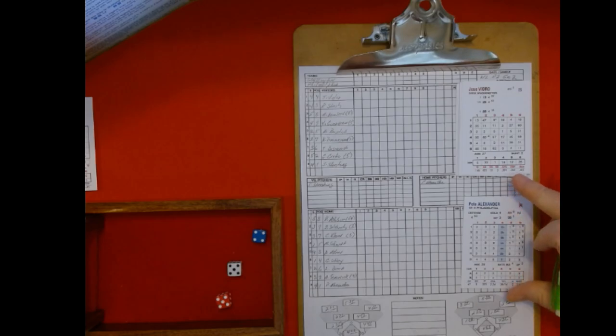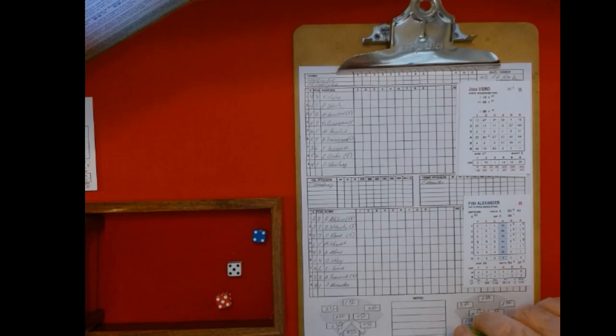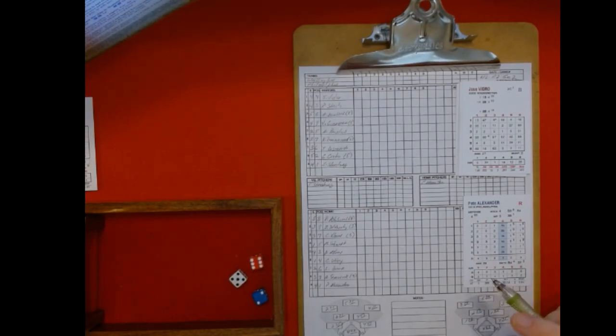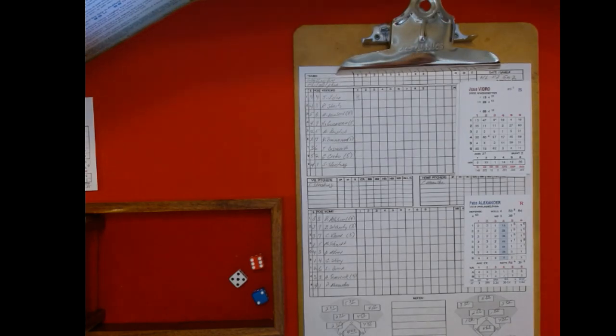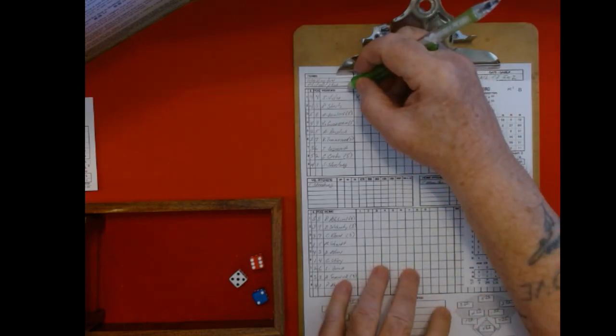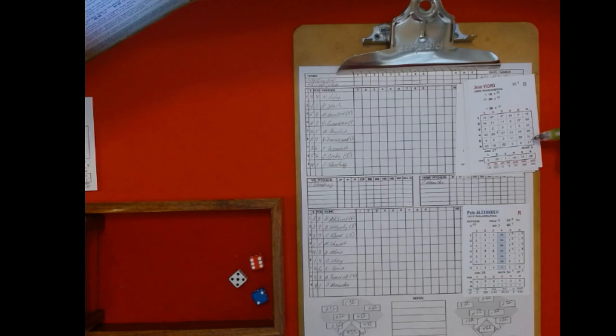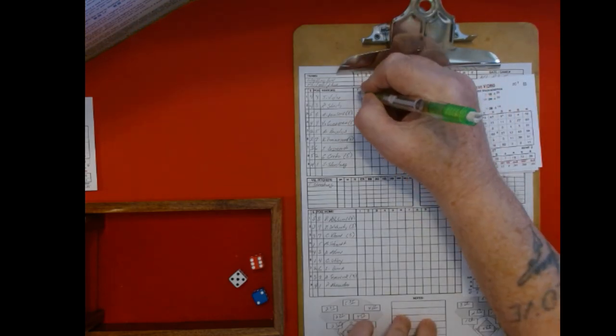Pete Alexander is pitching for Philadelphia. Leading off for Washington is Jose Vidro, the second baseman. Six-five is a four, six is a one, that's a five — a strikeout. Wait, that was not a strikeout folks. Let me go back. Six-five is a 31, six-two is one, that's a 32. And the 32 in the sixth column is a pop-out to third.